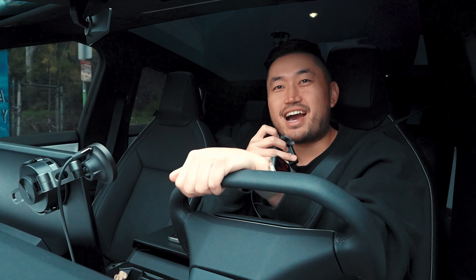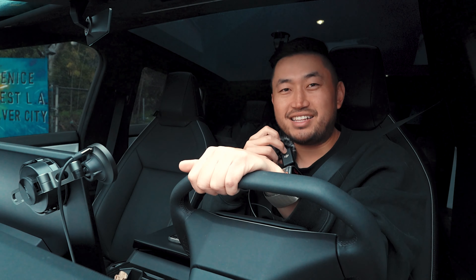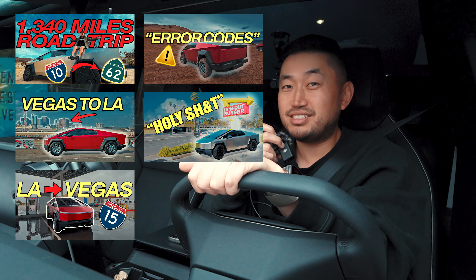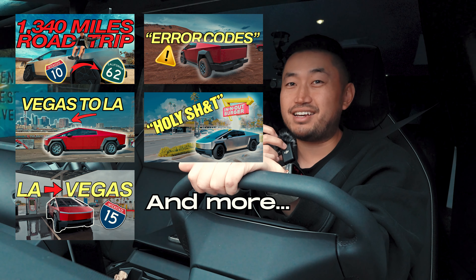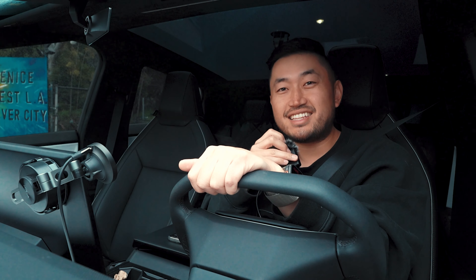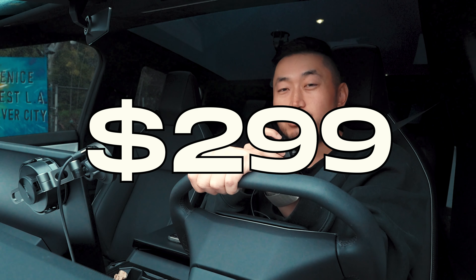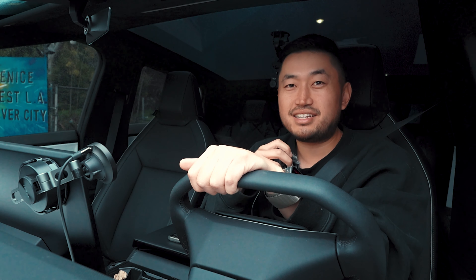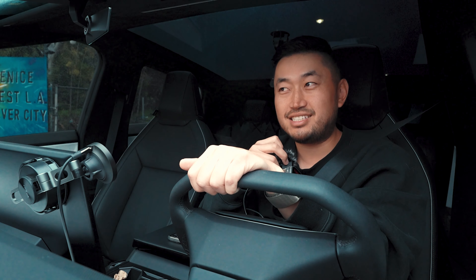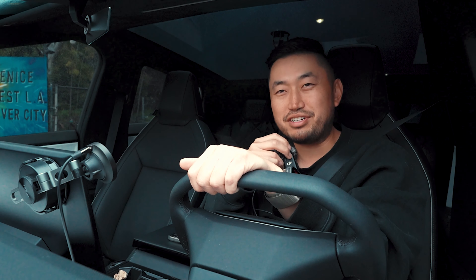Tesla, however, did not like how much we were driving the truck. Maybe we didn't put the right amount of mileage for our yearly driving, but we actually did a lot of driving in the first few months and still continue to do so — we're at about 5,000 miles as of the recording of this video. Tesla didn't like it so much that they raised the insurance rate to $299, almost $300 a month, for a six-month term at the same coverages. That did not sit well with me.